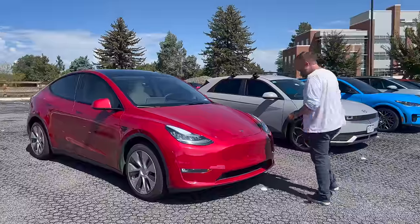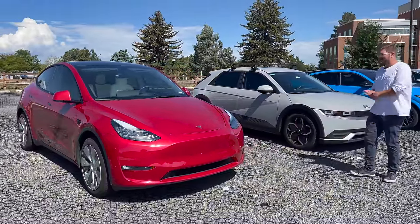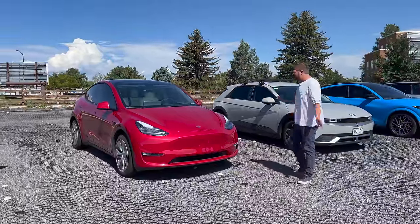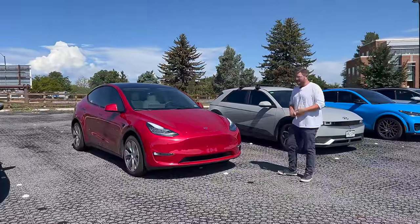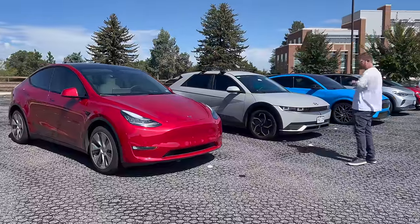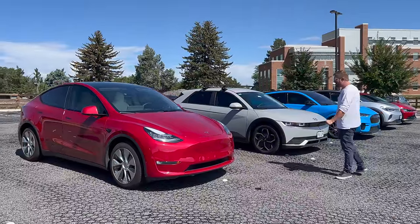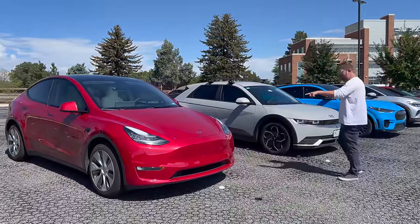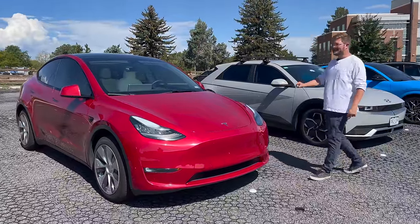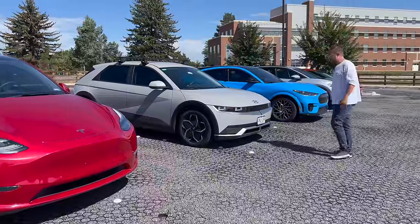The Tesla Model Y is really the benchmark in this class. We see them everywhere — it's one of the most popular cars on sale, and for good reason. You have the best charging network and one of the best drivelines ever. The most expensive car here though — do you know these things are like $66,000 now? This same car was $52,000–$53,000 not long ago, and today it's more than $10,000 more.